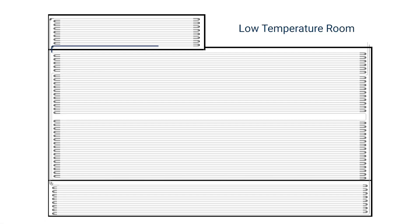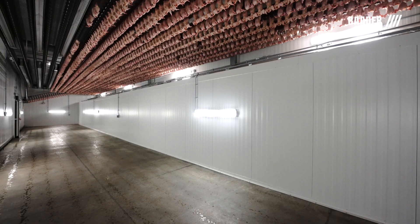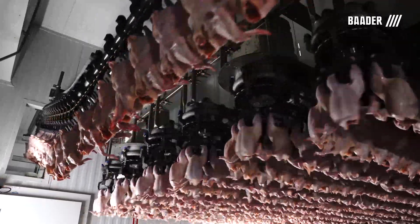The low temperature room is set at 18 degrees Fahrenheit. This separate room is designed for cold temperatures to reduce the bacteria population such as Campylobacter and Pseudomonas, which increases shelf life by a minimum of 1-2 days in comparison to conventional systems.